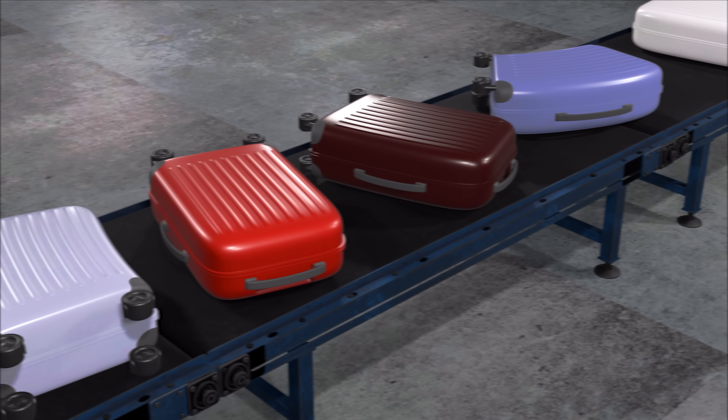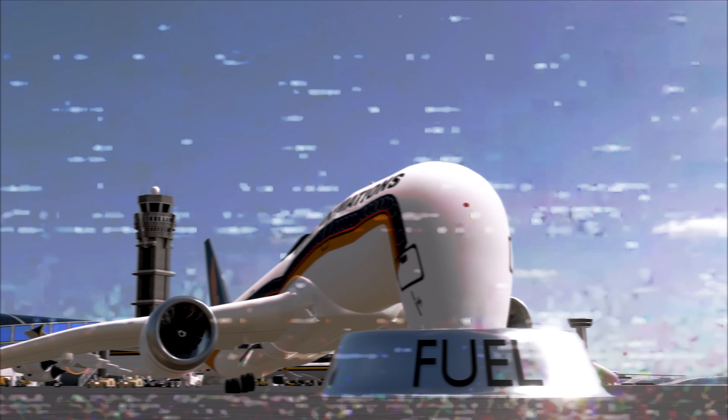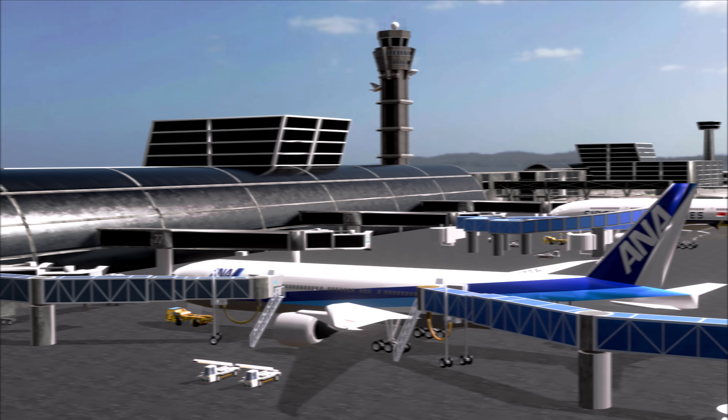Welcome aboard and thank you for choosing to fly with us today. While we're loading luggage and fueling the aircraft, we'd like to take a few minutes to walk you through the safety features of this aircraft.